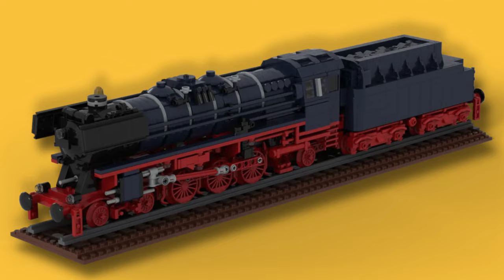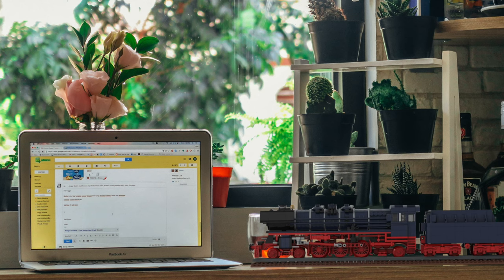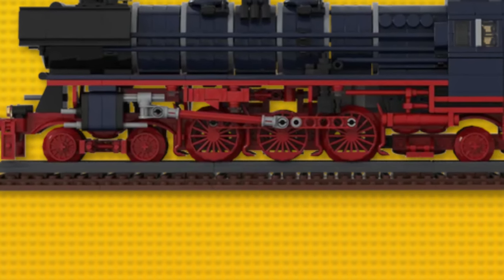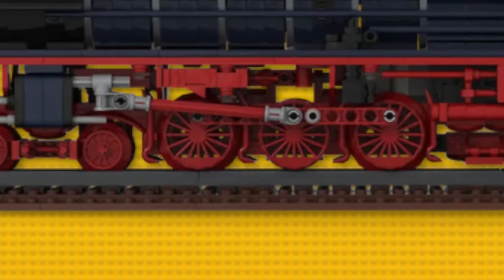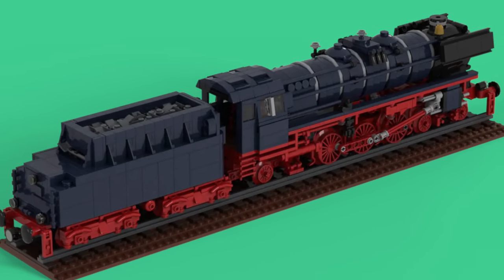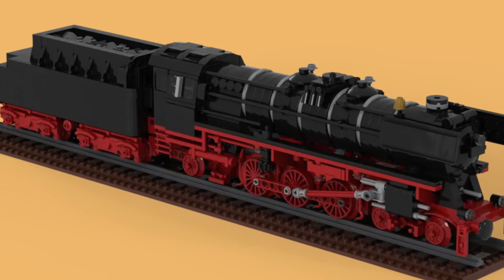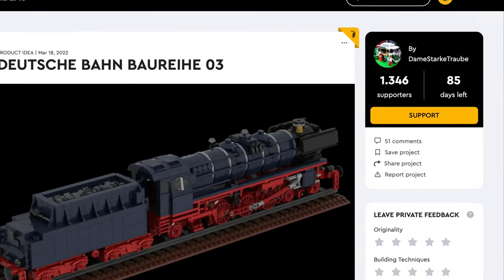The Deutsche Bahn Baueri Drei is a giant model. The so-called Blue Lady looks impressive. This set has many clever piece usages, like red bars used for detail. This model is full of detail — just look at all the gauges. The designer has even proposed motorization, making this an absolutely perfect LEGO Ideas model.